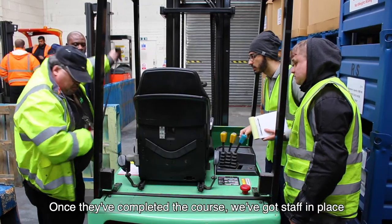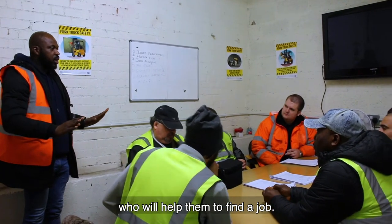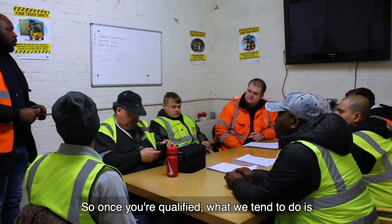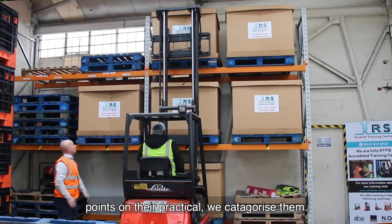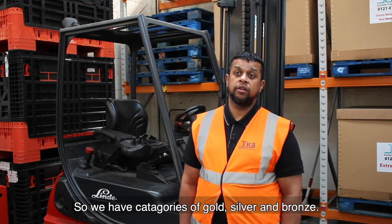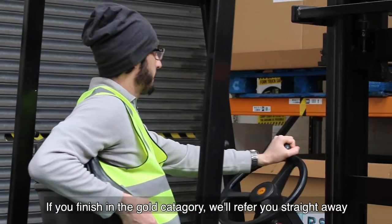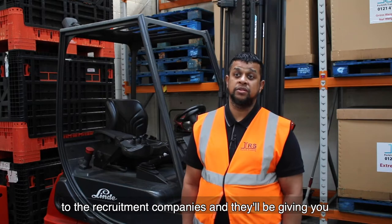When they've completed the course, we've got staff in place who will help them to find a job. Once you're qualified, anybody who passes a course with a limited amount of points in the practical — we categorize them. We have a categorization of gold, silver, and bronze, and if you finish in the gold category, we'll refer you straight away to the recruitment companies.